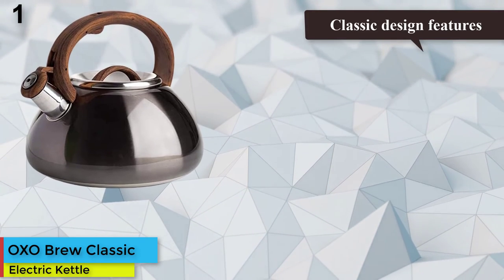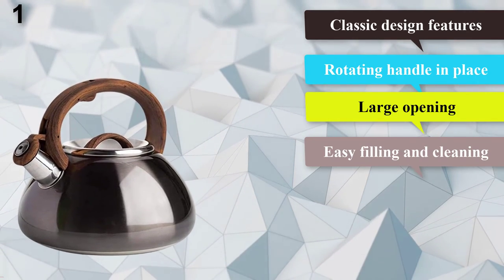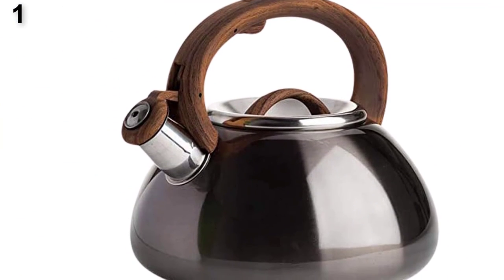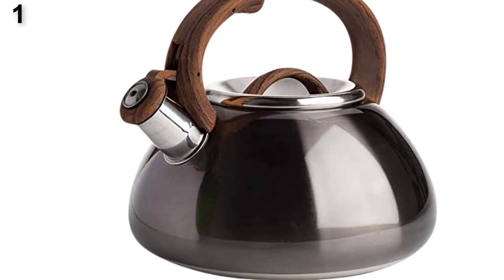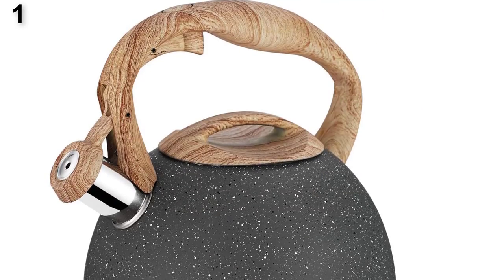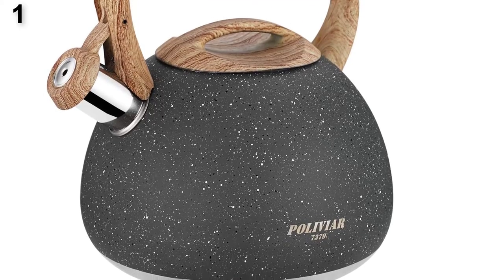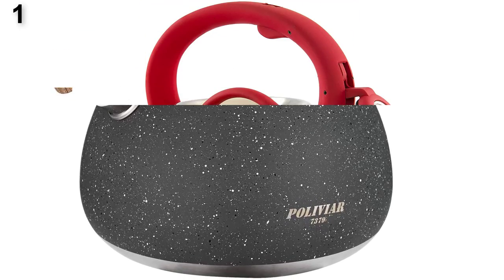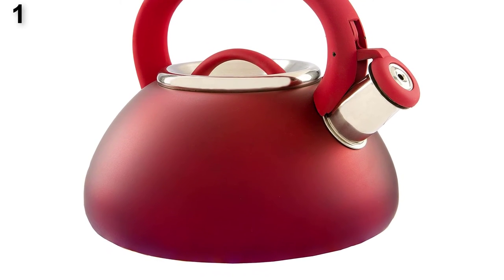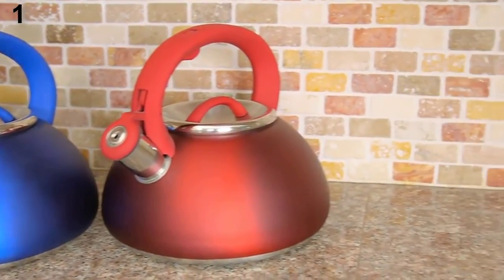Number one: OXO Brew classic tea kettle. If you're looking for a versatile kettle to help you brew the perfect cup of tea, the OXO stainless steel tea kettle reigns supreme. Made from high-grade stainless steel that will never rust or stain, this kettle is designed to last a lifetime. One standout feature is its rotating handle — our product tester noted that the swinging handle makes it very easy to fill and clean. The kettle also features a silicone grip on the handle, a silicone knob on the lid, and a silicone tab on the spout cap to keep you safe from hot surfaces.